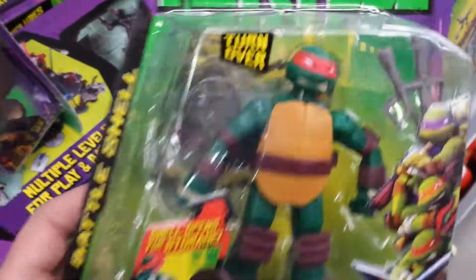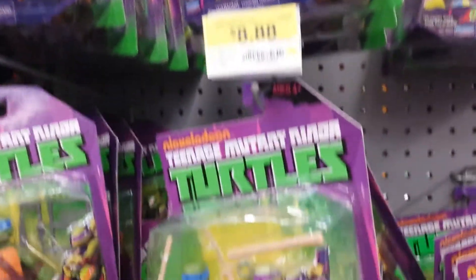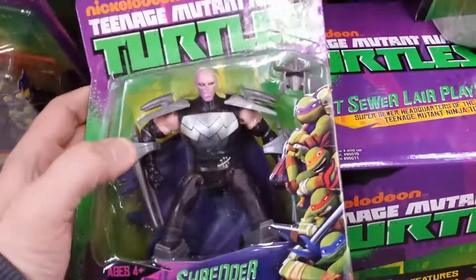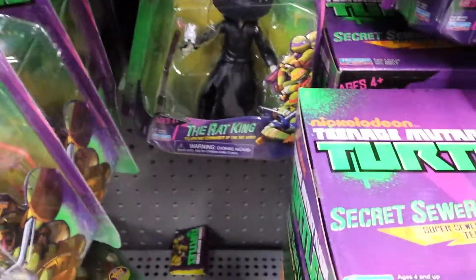They actually have a lot in stock — they have the babies, they have the newer Shredder, which is very cool and which I don't have yet.